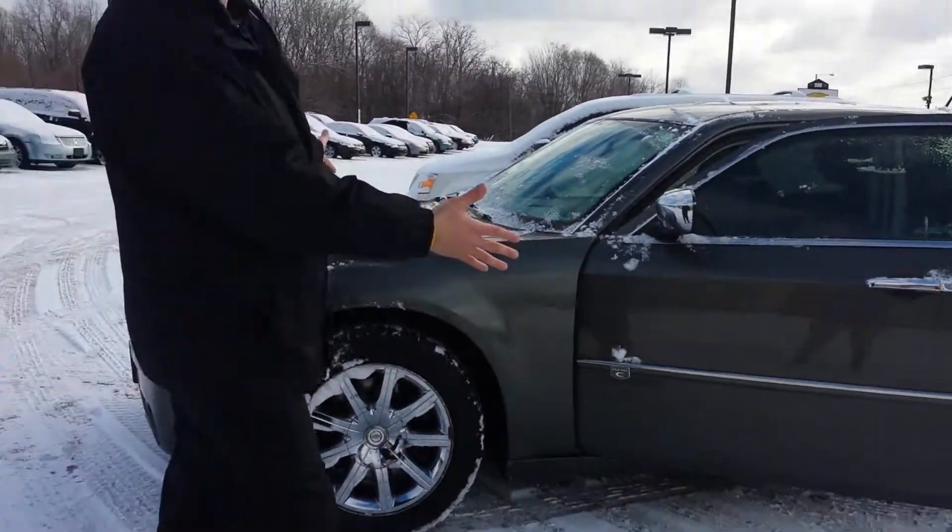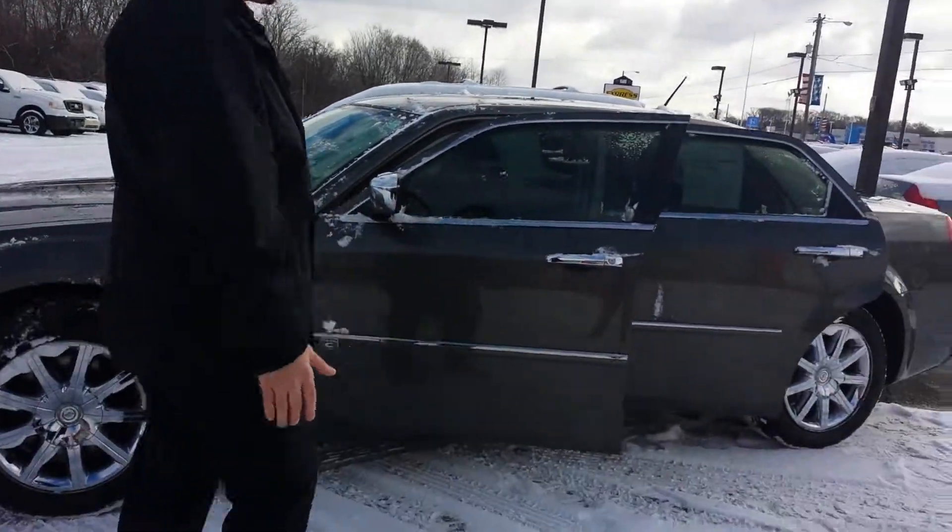Gunmetal gray. It's got a HEMI in it. Look at this baby.